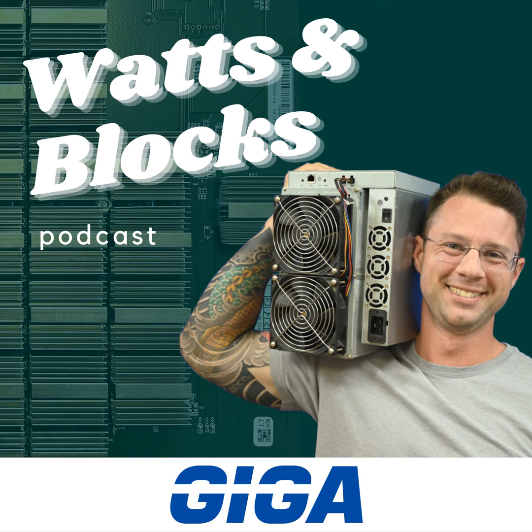Hey everybody, welcome back to the show. Like I said in the introduction, I am here with Jeff, and we are going to get into all sorts of fun Bitcoin mining. I'm sure we're going to touch on hunting in the discussion too. Jeff, welcome to the show. Oh hey — it's not just me. Dot's here too.